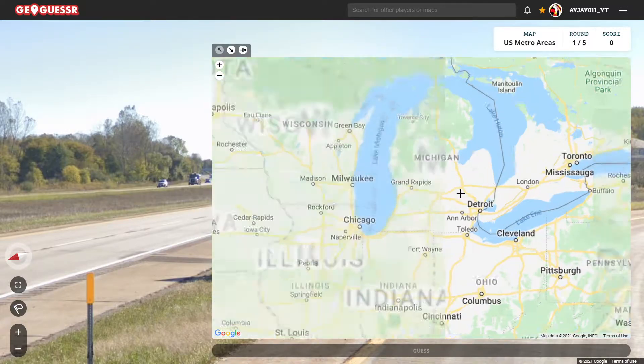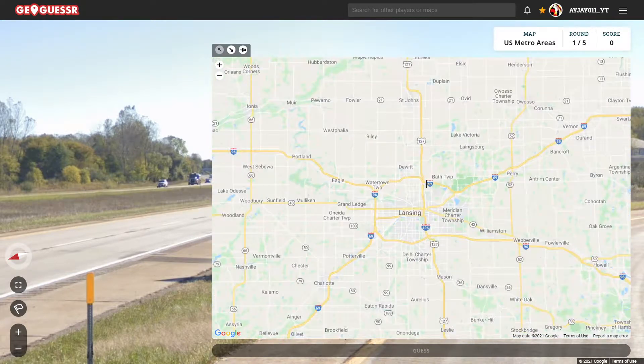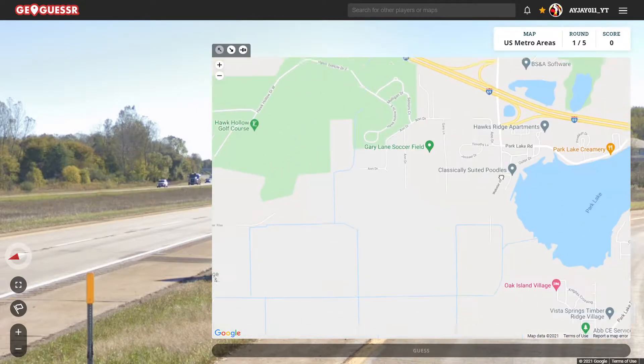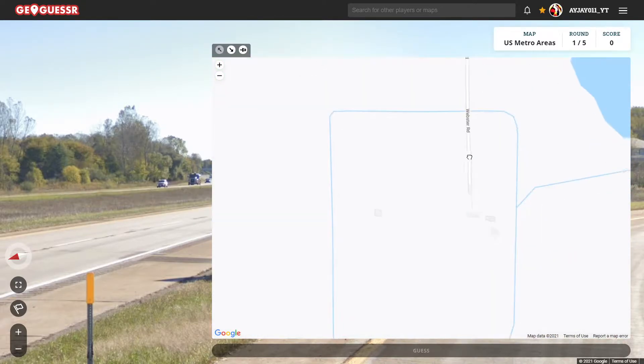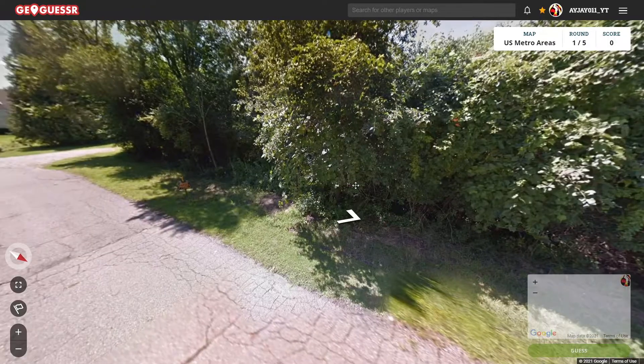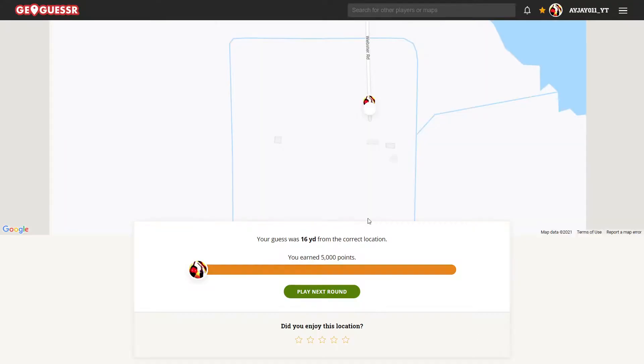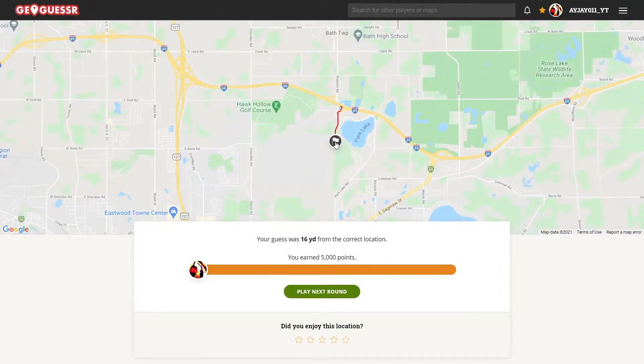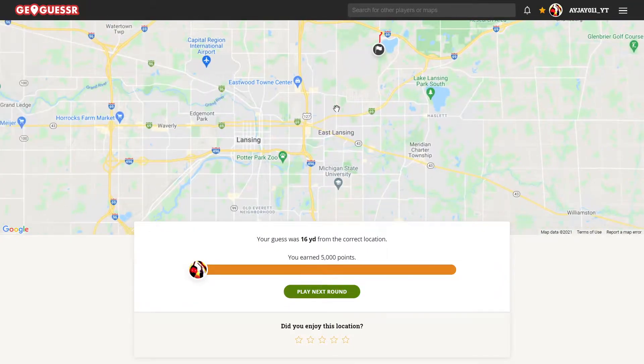So let's check out Lansing first, because we're going east. It's literally right here. So we just start at this little dead end here, and that's where we're at. 16 yards away in the outskirts of Lansing.